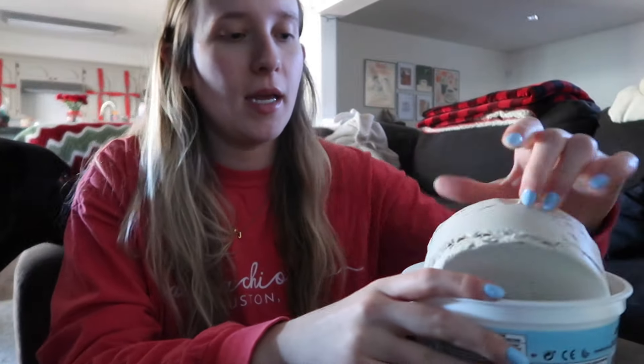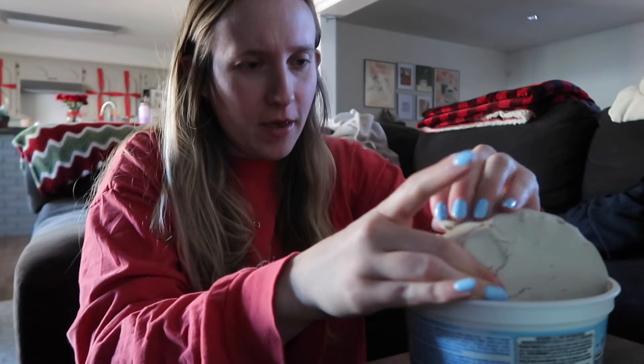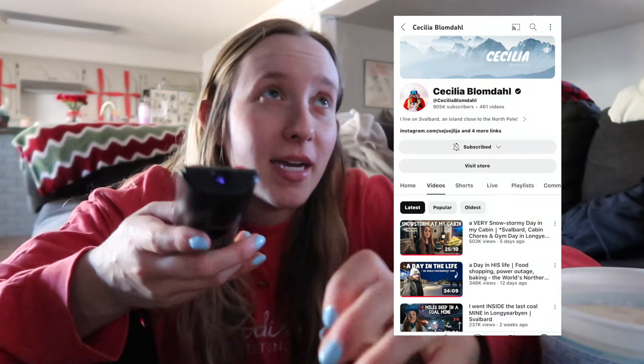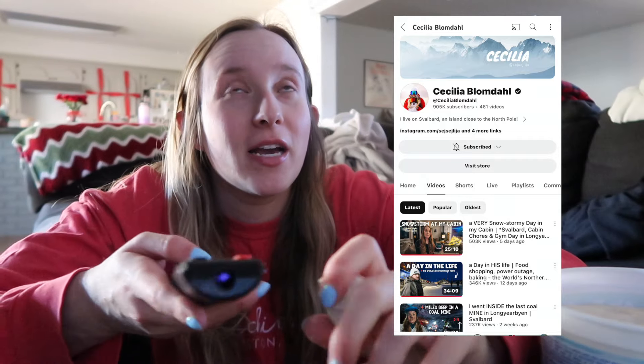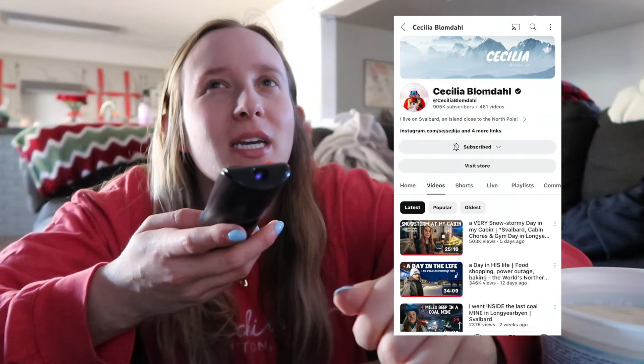I'm just going to get a chunk — I don't know how big I need. It feels quite dry so I'm just going to mold it a little, move it around and get it warmed up. I'm going to watch some YouTube videos because I've subscribed to a couple of people recently I'm excited to watch. One of them is Cecilia — she lives in Svalbard. I watched her on TikTok and now I realize she has a YouTube channel.